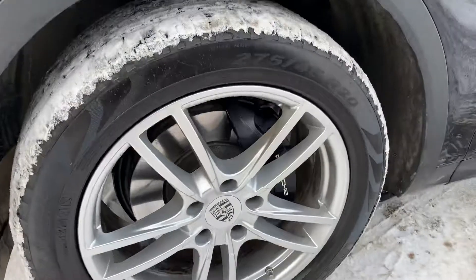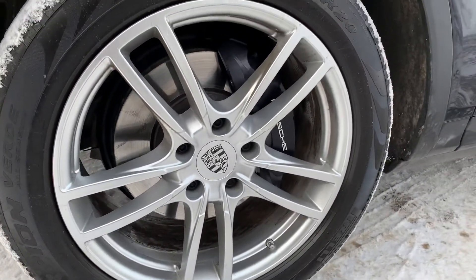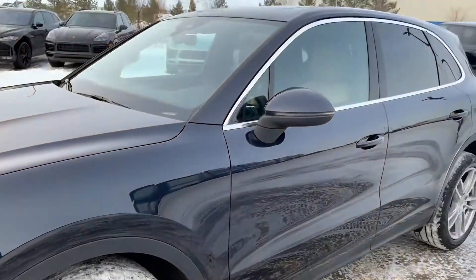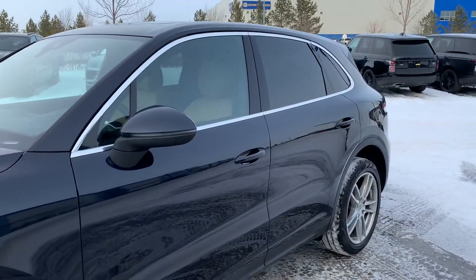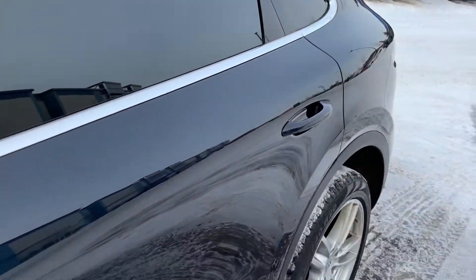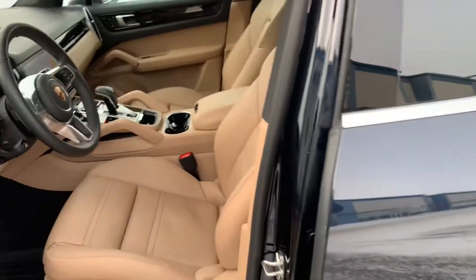We've got the 20-inch wheels — this is an all-season Pirelli tire. We'll make sure that we get the inspections off to you to review the tread depth and brake life remaining. We've also got the silver window trim and the Porsche entry and drive keyless system on all four door handles.